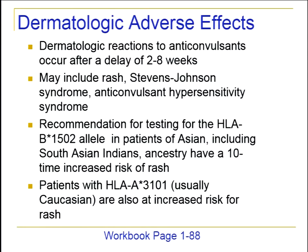Most rashes for antiepileptics can include just a simple rash, Stevens-Johnson syndrome, or anticonvulsant hypersensitivity syndrome — a lot of serious things. In the case of carbamazepine, the recommendation for testing is now available for genomics testing for the HLA-B*1502 allele in patients who are of Asian ancestry, including South Asia. Those patients have a ten-fold increased risk of rash if they carry that allele. There's another allele, HLA-A*3101, currently with no recommendation for testing, usually seen in Caucasian patients, also with increased risk for rash, but not as well quantified.